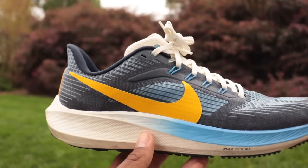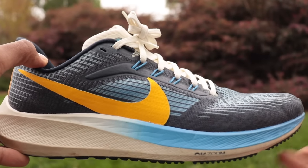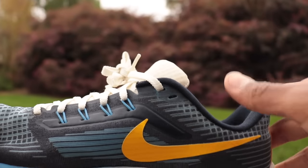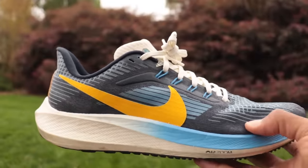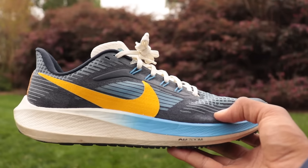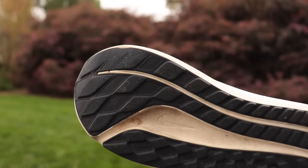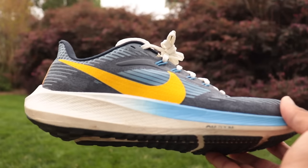The foam isn't going to blow you away — not as soft as the Elliott Runner on step-in, doesn't give that Cloud Monster compression, doesn't feel as plush as the 1080 — but it has a nice slight bounce. There's a Zoom Air unit in the forefoot; I don't feel much of it running or walking, but it's there. Nice padding at the back, padded tongue, comfortable upper, good heel lockdown, and breathable in the forefoot. Super clean colorway too — I snagged this one for under $100.